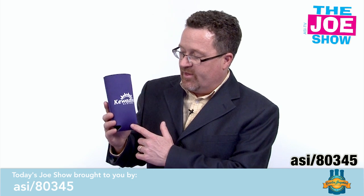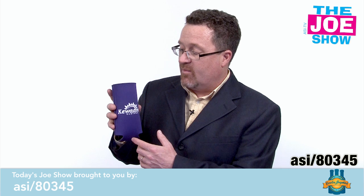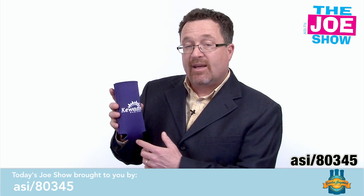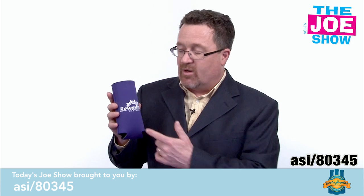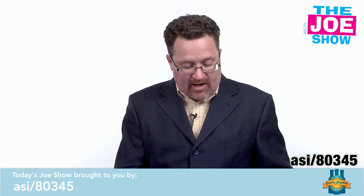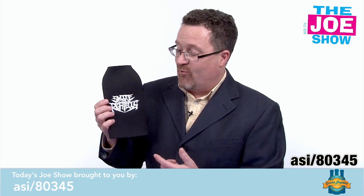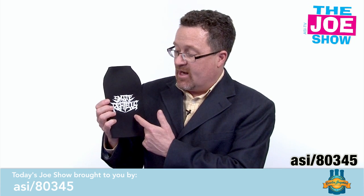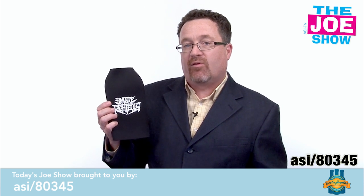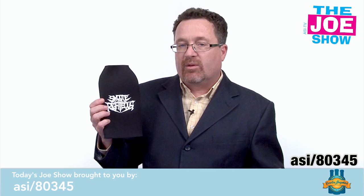I'll show you two more. This one is for a tall boy — a bigger can or bottle of beer. It works great for outdoor events this summer so someone's beverage stays as cool as possible. And finally, what would a cooler lineup be without one for a 40? This is actually sized for a 40, and it's got great area for graphics. Think of your target market and the promotions that involve outdoor events and people going to the beach.